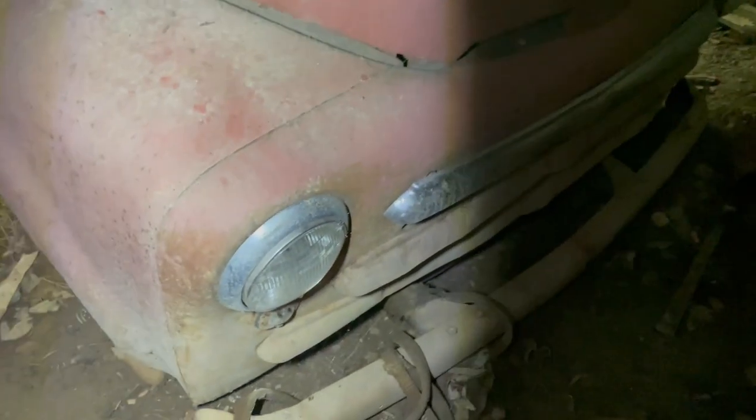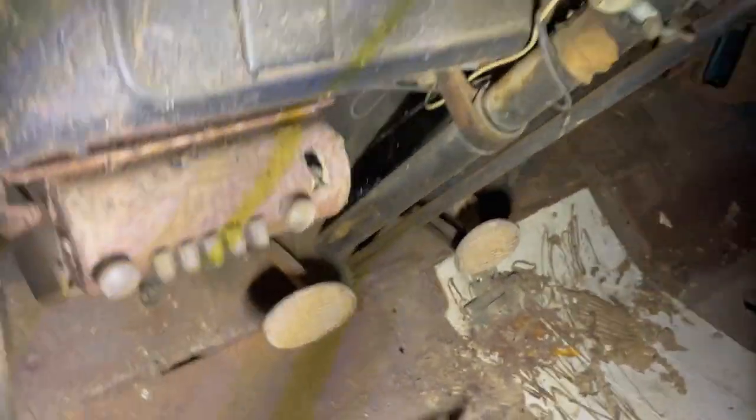Today I'm going to attempt to rescue this guy. This is a '50 Dodge pickup, half ton. It's been in here forever. It's got the original flathead, sunk in the mud. The garage is real tight, so I apologize for the video. That looks like maybe a radio. The cab's pretty solid. No seat. Gun rack — look at that, a gun rack.